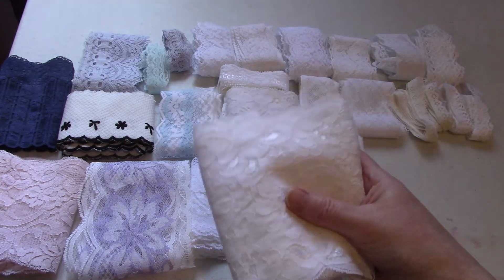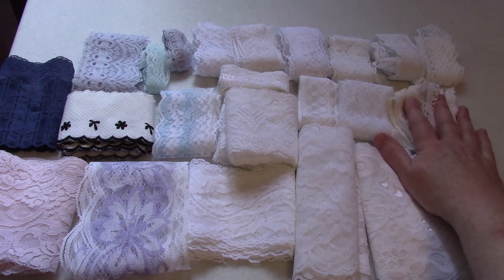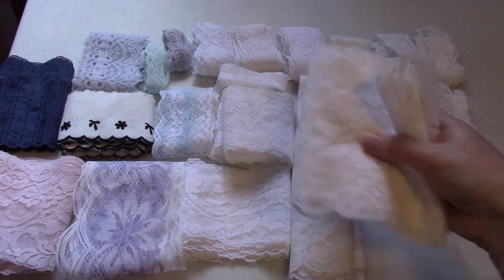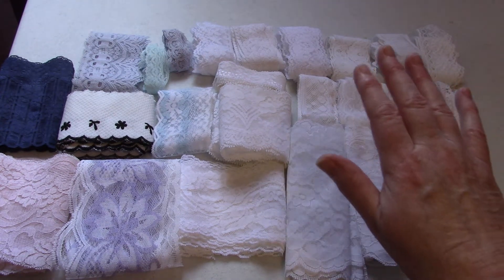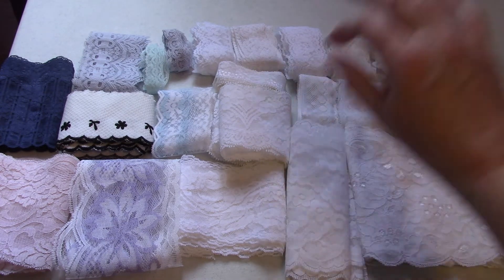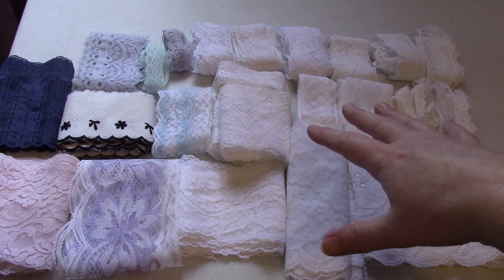This one I believe has like two full yards on it, so it is quite a lot. You have everything from the very very narrow laces here up to this one and this one which are the widest. So again, lot number two: 24 pieces, 24 plus yards, $17 shipped within the U.S.